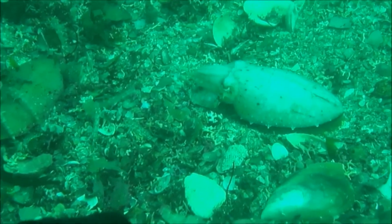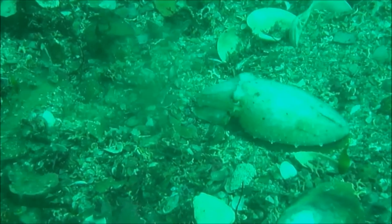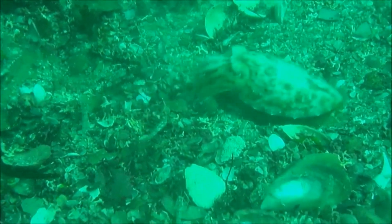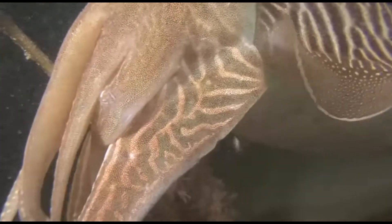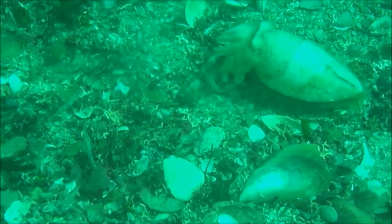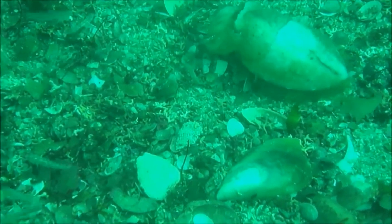They have two highly specialized tentacles stored in pouches below their eyes. The tentacles can shoot out quickly to grab prey. Eight arms covered with suckers surround their parrot-like beak, which they use to feed and to crack open hard shells.